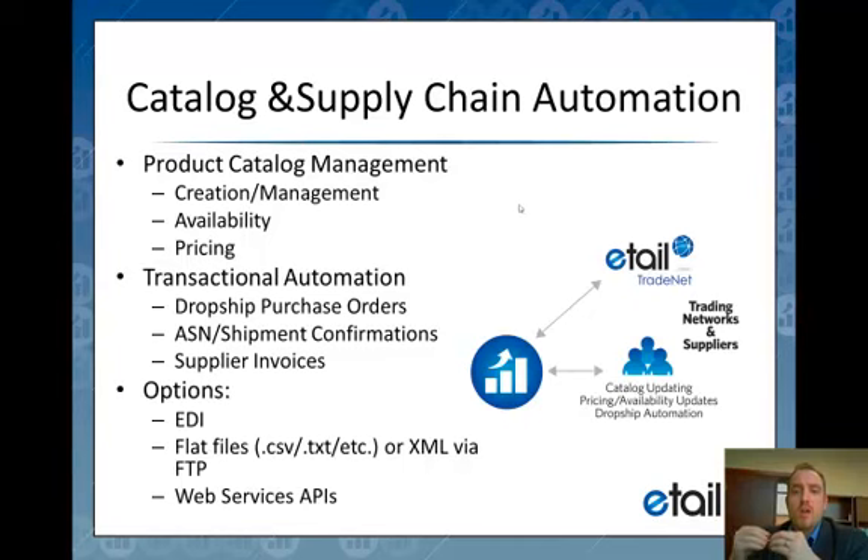We can dynamically manage the creation and inactivation of all of those products in your catalog on a per-supplier basis. We can also deal with availability and pricing feeds and the downstream effects of how we publish out to sales channels — leveraging that supplier information to assist with your competitive repricing based upon the latest pricing and availability data from that supplier.